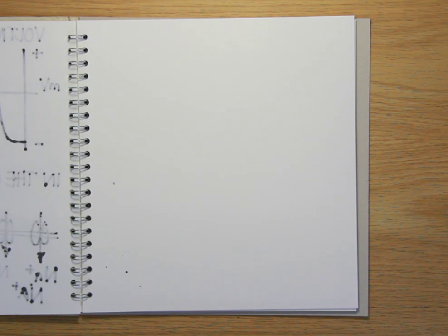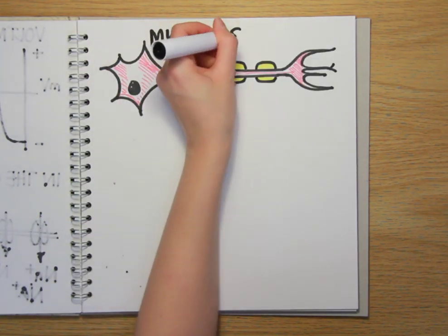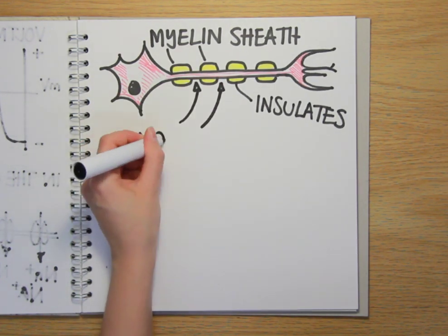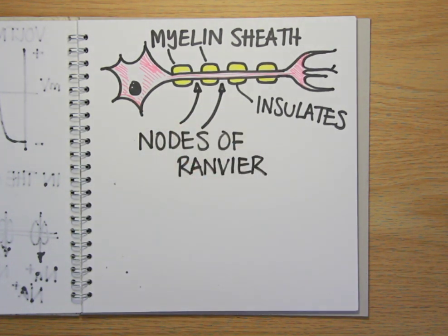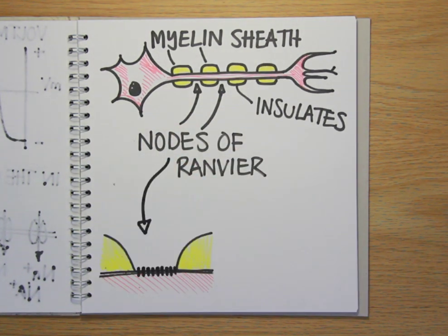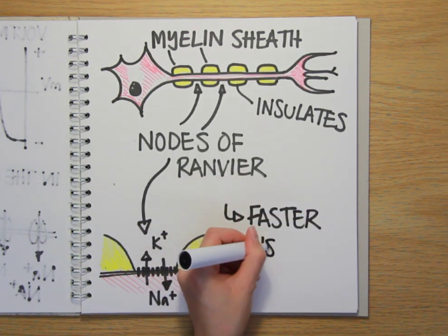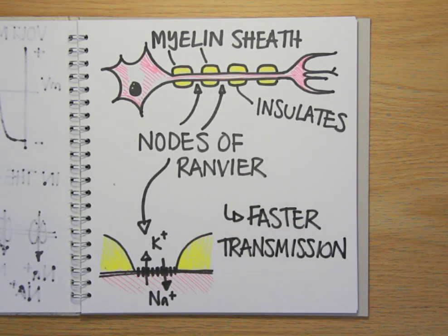Some nerve cells also have fatty cells wrapped around their axons that form what is known as a myelin sheath. This has a strong insulating effect on the axon, reducing the resistance so that the electrical signal can travel further before it needs topping up again. This occurs at the gaps between the cells of the myelin sheath, called nodes of Ranvier, which are packed with the ion channels that allow the sodium and potassium ions to move into and out of the nerve cell. The result is that information can travel much faster and more efficiently in nerves that have been myelinated.